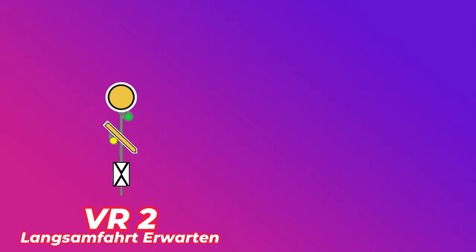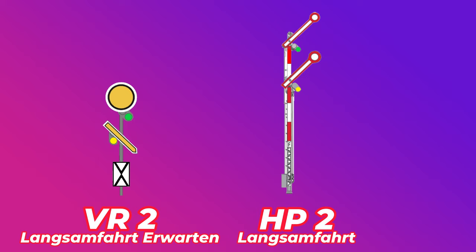Die letzte Bedeutung ist VR2 – Langsamfahrt erwarten. Erkennbar an dem gelben runden Spiegelei und der drehbare Flügel ist auf 45 Grad nach rechts. Bedeutung: Geschwindigkeit auf 40 bzw. auf ZS3V gekennzeichnete Geschwindigkeit runterfahren. Das Hauptsignal ist HP2 – Langsamfahrt. Erkennbar an den zwei drehbaren Flügeln, die auf 45 Grad nach oben gedreht sind. Bedeutung: Langsamfahrt – gemäßigte Geschwindigkeit auf 40 bzw. mit ZS3 oder LS7 gekennzeichnete Geschwindigkeit fahren erlaubt.